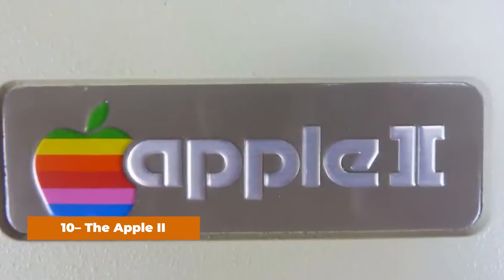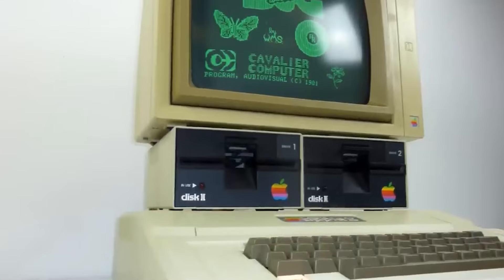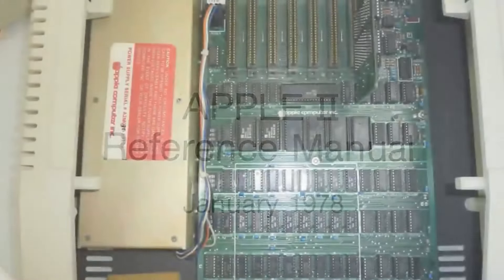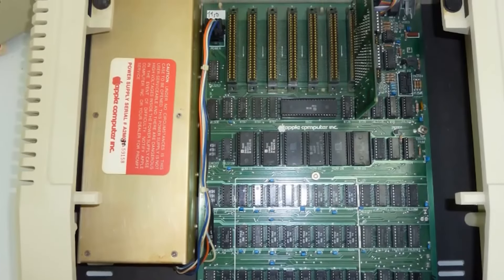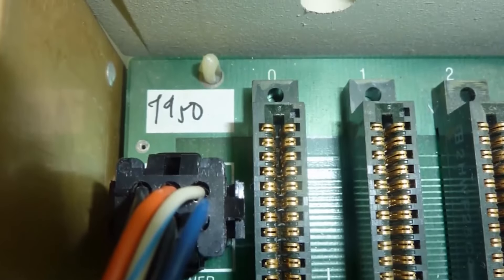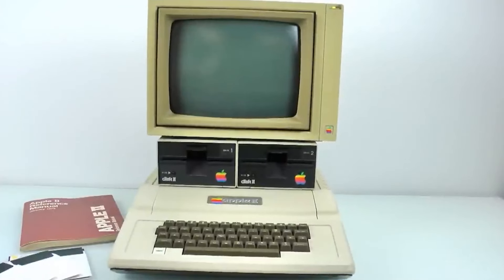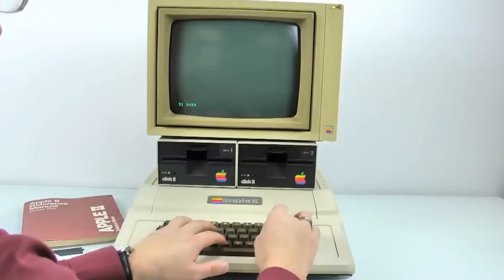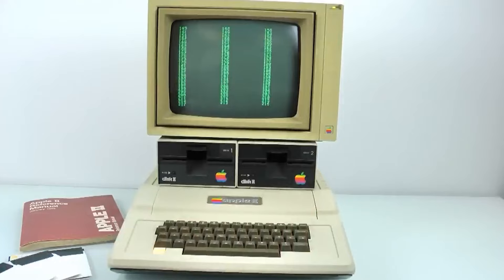Number 10: The Apple II. Without the personal computer, you would not be able to read this list. This is always true, no matter where you are — a library, a lab, or a bathroom stall. Steve Wozniak released the Apple II personal computer in 1977. It is generally thought to be the first device that made it possible for most people to use personal computers in their homes.